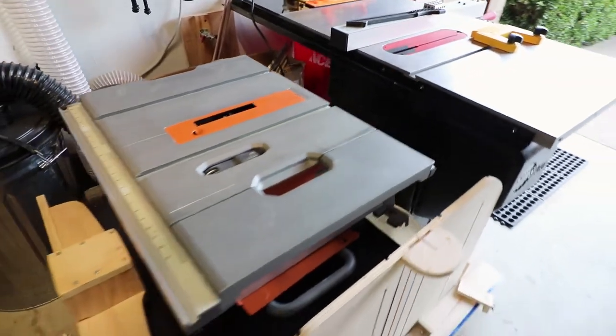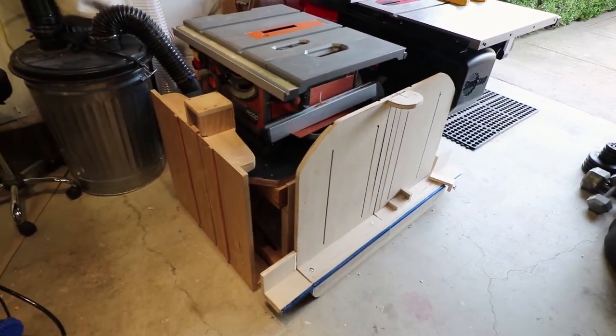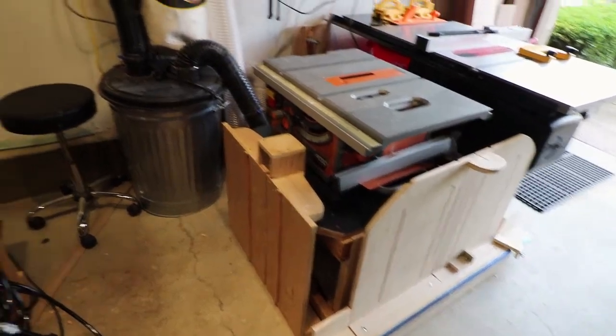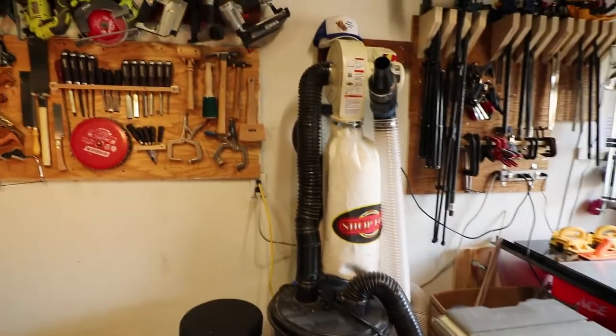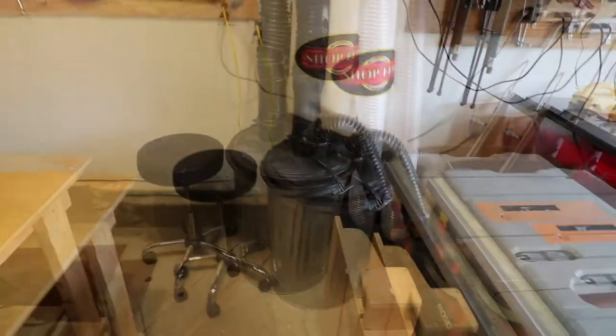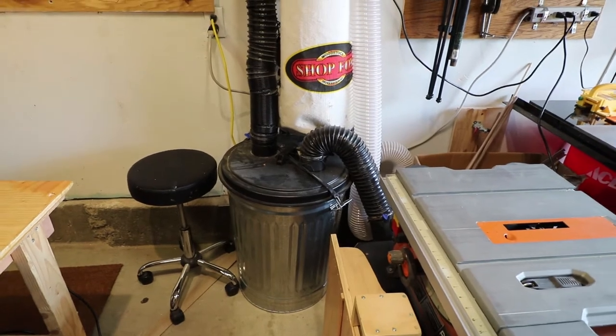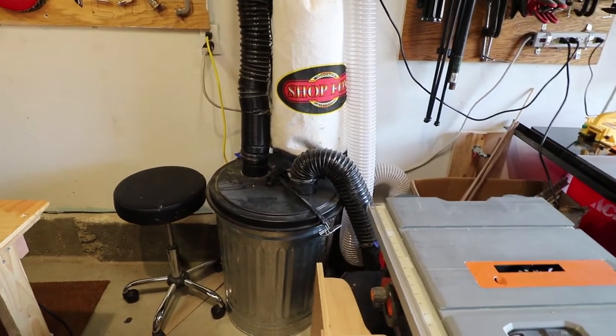We keep the various cross-cut sleds just sitting on their ends — they're really out of the way. We have the four-inch dust collection system, Shop Fox, with a big 31-gallon garbage barrel with the cyclone top on it from Rockler.